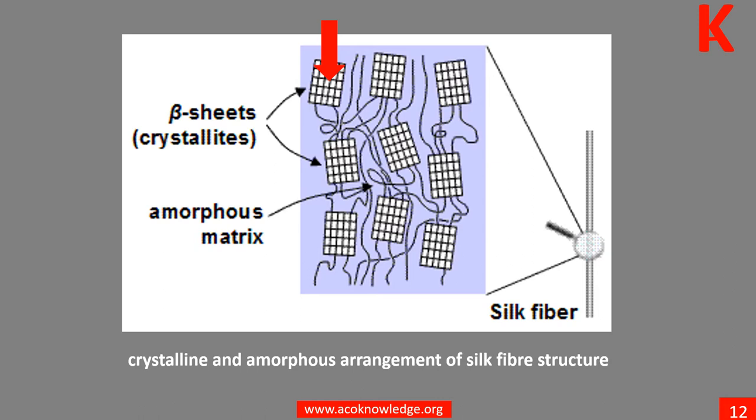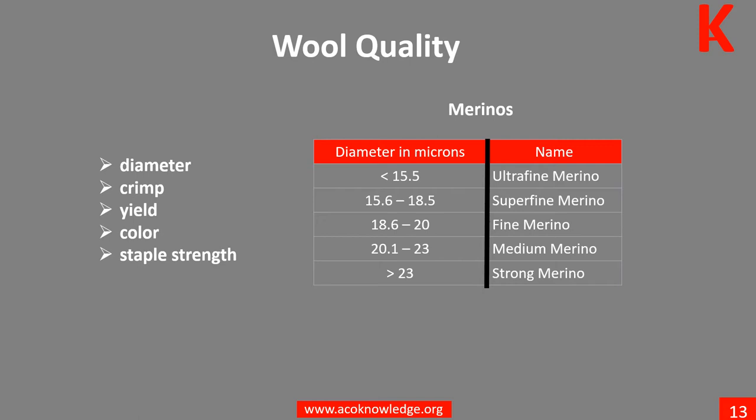Merino wool is typically 3 to 5 inches, or 76 to 127 millimeters, in length and is very fine, between 12 and 24 microns. The finest and most valuable wool comes from Merino hoggets.